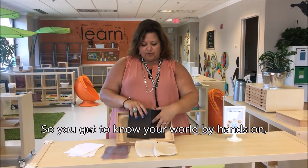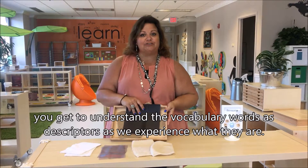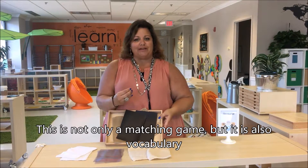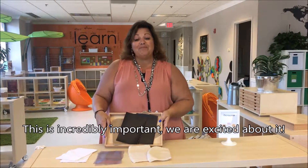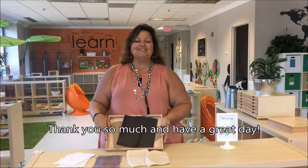You get to know your world by hands-on. You get to understand the vocabulary words as descriptors as we experience what they are. So this is not only a matching game, but it's also vocabulary — describing their world, what they wear, things around them. This is incredibly important and we're excited about it. We love our Montessori materials. Thank you so much, have a great day.